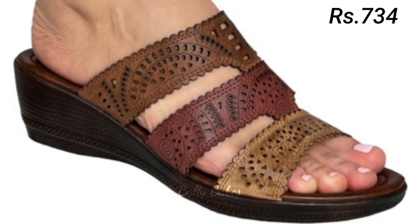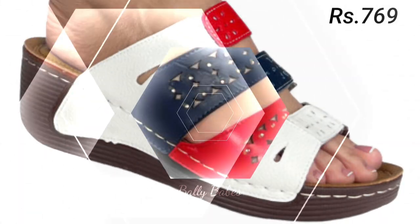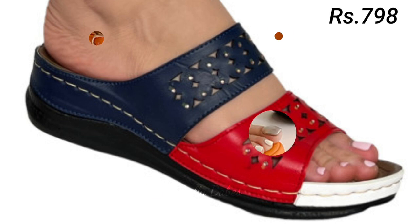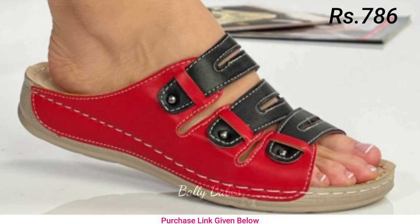These timeless classics are a must-have in any woman's wardrobe. From sleek stilettos to chunky block heels, there's a style to suit every occasion. Not only do they add a touch of elegance to any outfit, but they also have the power to make you feel confident and empowered.